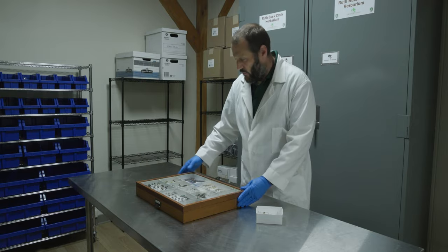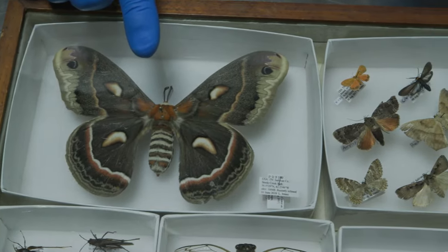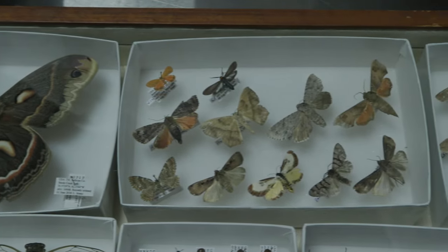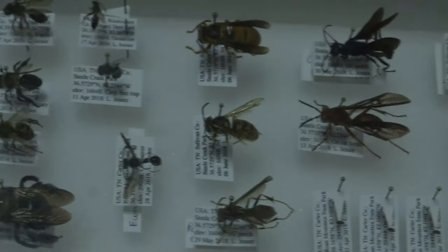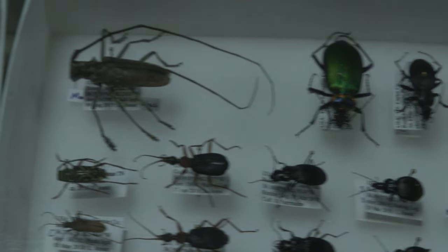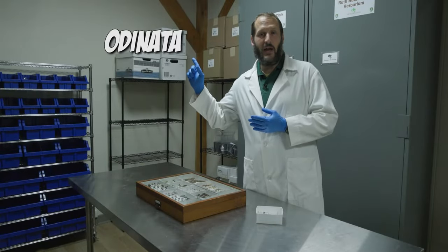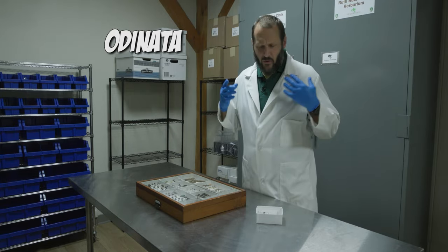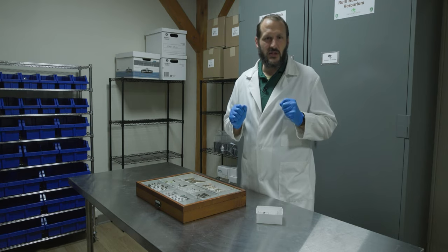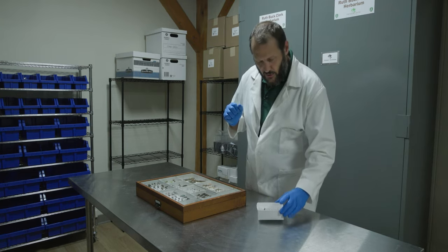Of course the insects include many different groups — the moths, the butterflies, beetles are the most speciose group of insects. There are also the flies and the true bugs and the grasshopper relatives. Dragonflies and damselflies are in an insect order called Odonata. That name refers to tooth — specifically the tooth-like projections on their mandibles, their chewing mouthparts.